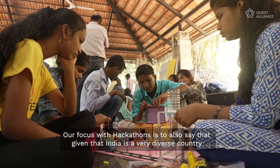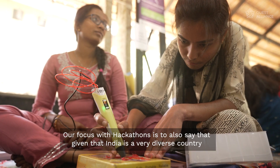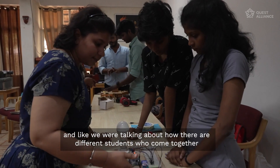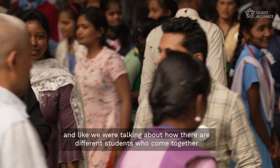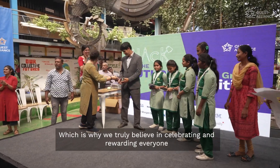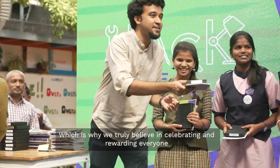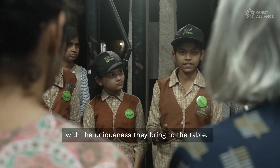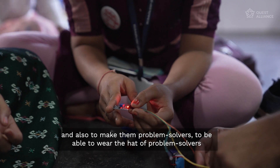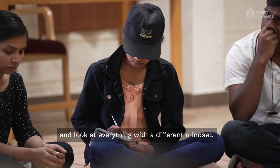Our focus with hackathons is also to recognize that India is a very diverse country and different people come with different skills. We want to appreciate and celebrate all those different skills, which is why we truly believe in rewarding everyone for the uniqueness they bring to the table. We also want to make them problem solvers — able to wear the hat of a problem solver and look at everything with a different mindset.